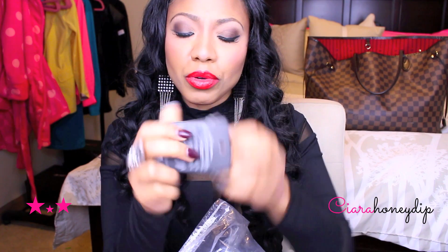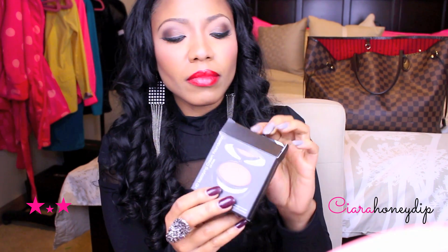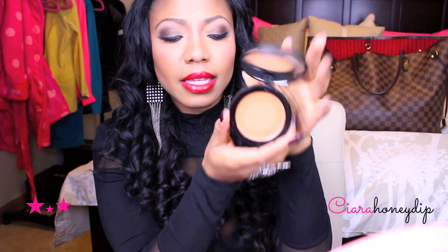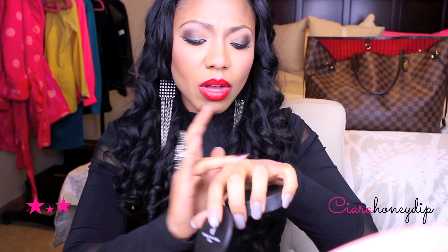Baked highlighter — this is in Moonlight Pearls. It's really sheer. I don't know about this one. HD mattifying cream — I got the color in Caramel. It's really, really creamy but then it goes on kind of powdery. I actually think I got the right color for my skin, so we will see how this works for me.